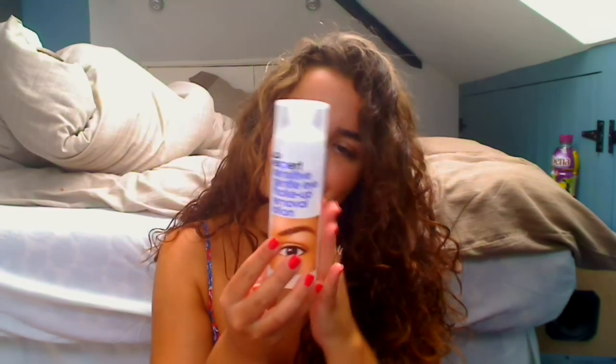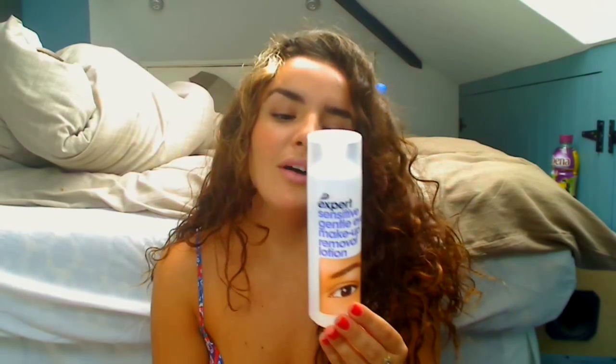Then there's the Boots Expert Sensitive Gentle Eye Makeup Removal Lotion — and this is just the worst eye makeup remover ever, because it doesn't remove mascara well at all. Your mascara just stays on and you have to rub your eyes quite hard to get it off. I'm using the Garnier one at the moment, and when I finish that I'm going to buy the Nip and Fix Oil Remover because that looks really nice.